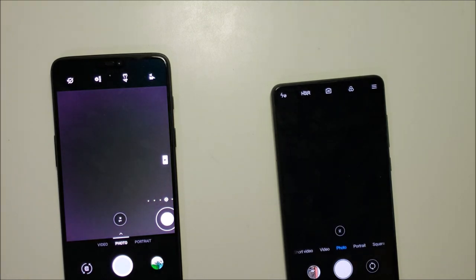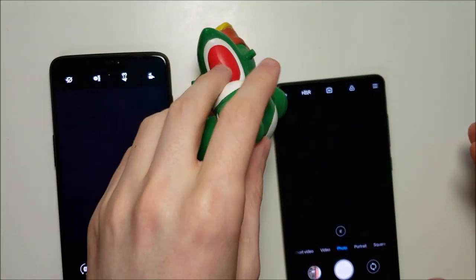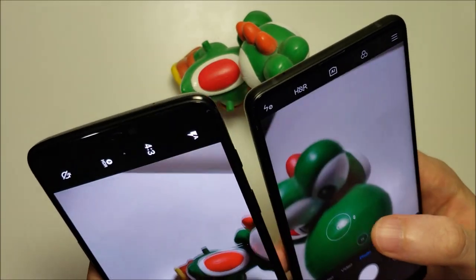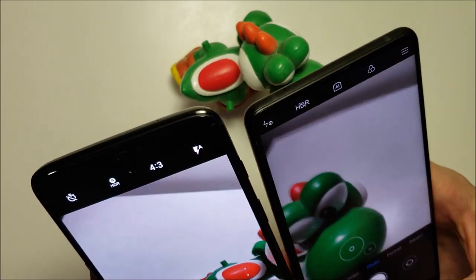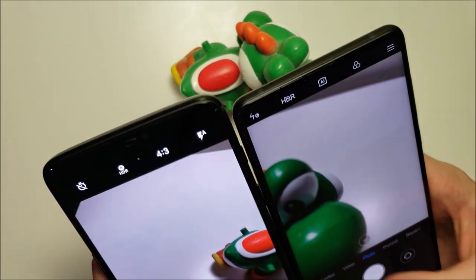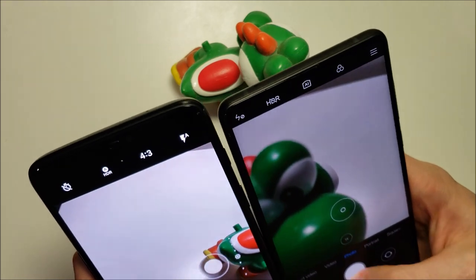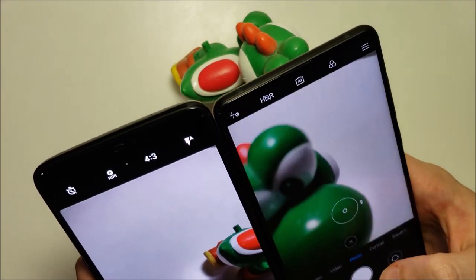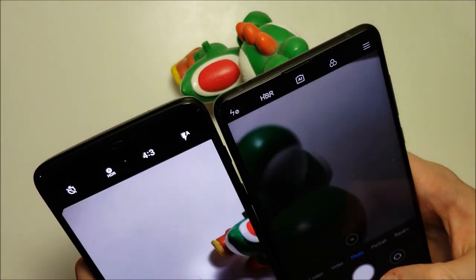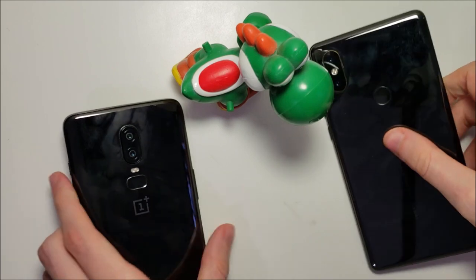Camera speed next — let's see what we got here, bringing in Yoshi for it. So far the OnePlus looks a bit faster, especially when you refocus it. If you refocus like that it takes a bit longer, but then if you keep doing it, it's about the same right there. Overall, a slight advantage for the OnePlus.